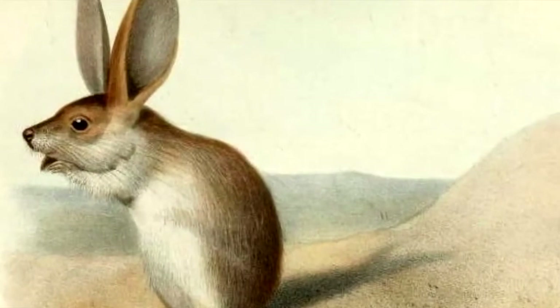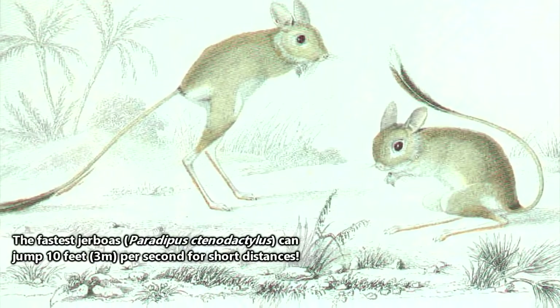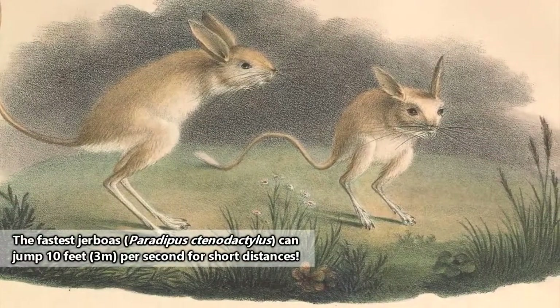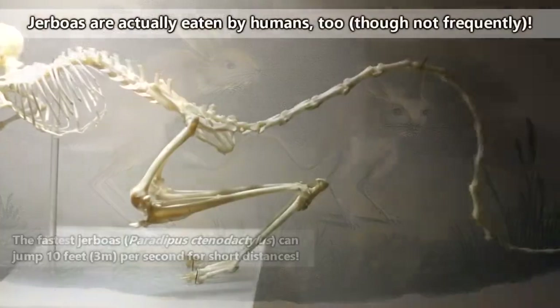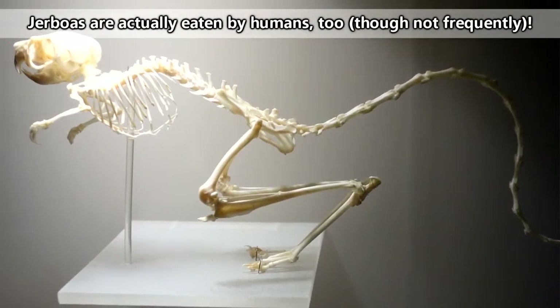Even if one was startled out of a burrow during the day, they can move at lightning speeds with their powerful back legs. This is actually their only means of defense in escaping animals that would otherwise eat them, including foxes, ferrets, sand cats, owls, snakes, and weasels.